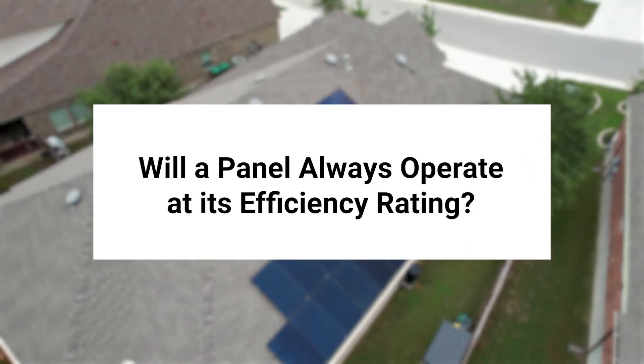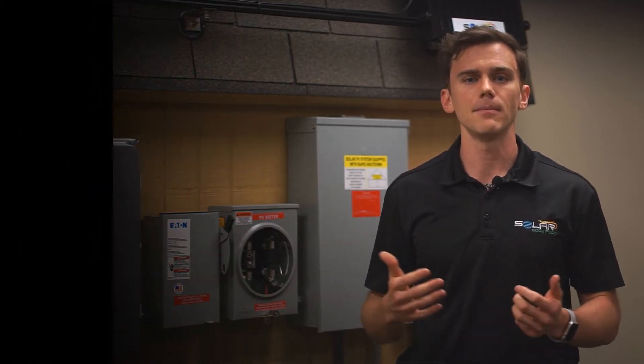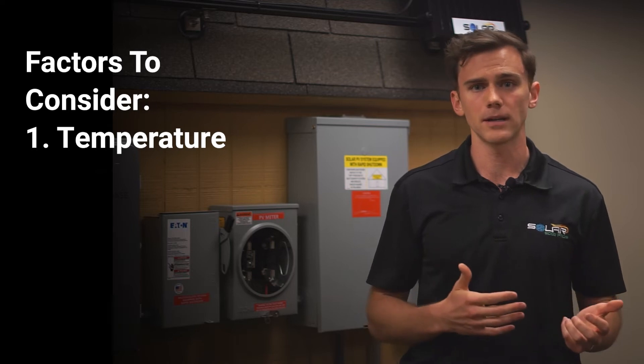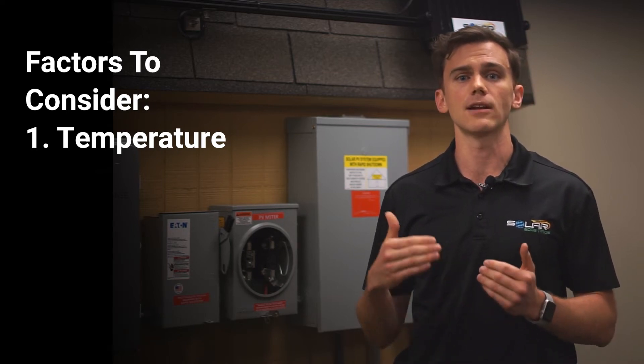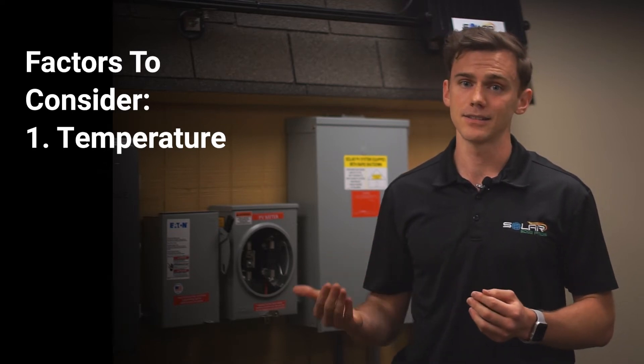Will a panel always operate at its solar efficiency rating? The solar efficiency rating represents the performance of a solar panel in ideal conditions. Thus, your solar panels will not always operate at that efficiency. In fact, there are a variety of things that actually affect the efficiency, including the following. Temperature: it might surprise you to learn that solar panels operate most efficiently at cooler temperatures. Thus, they will be more efficient in the winter and less in the summer.